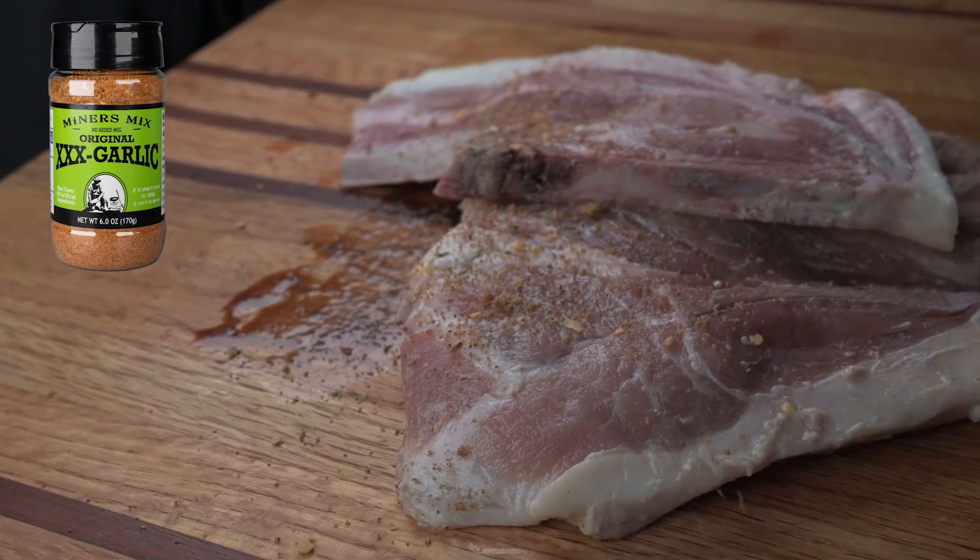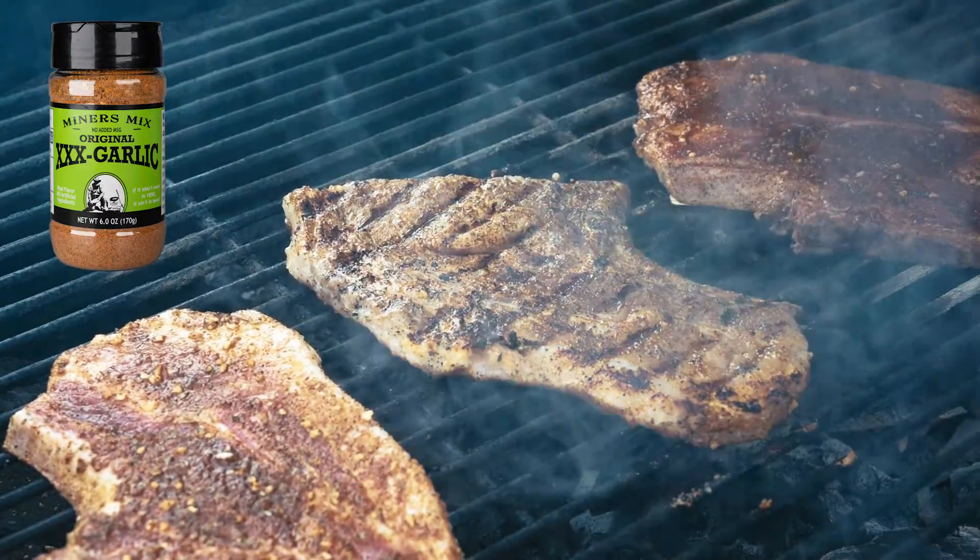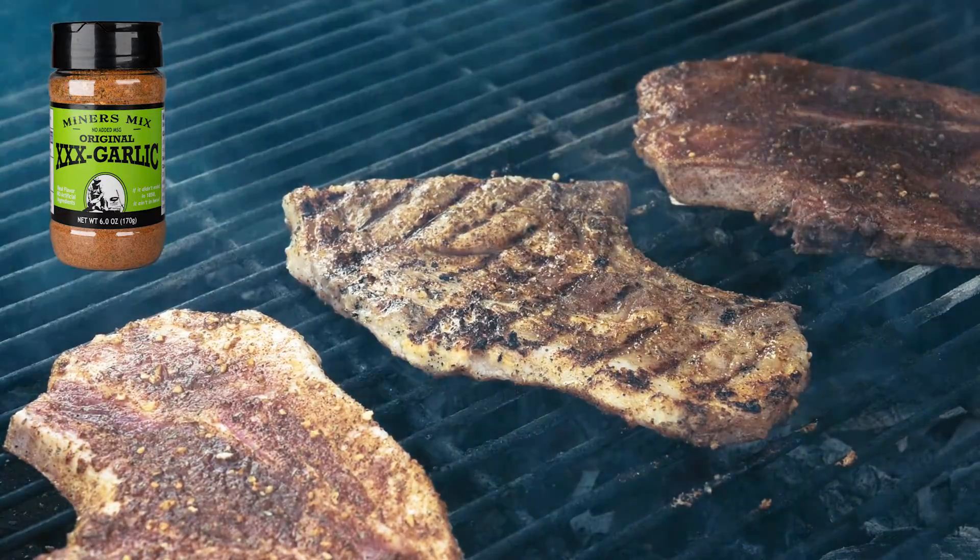XXX Garlic is not your grandmother's plain old garlic salt. It's a perfect low-salt balanced blend of herbs, spices, and lots of garlic that's great on any meat or vegetable.